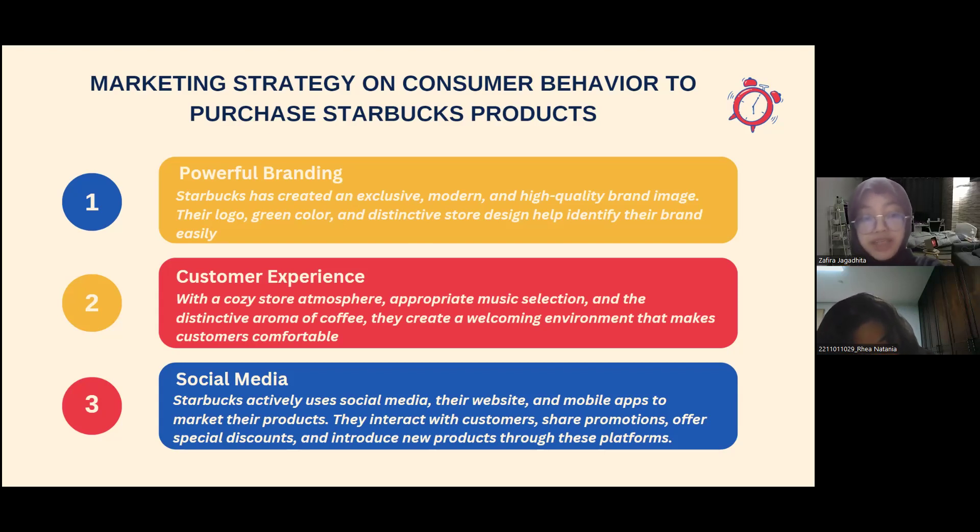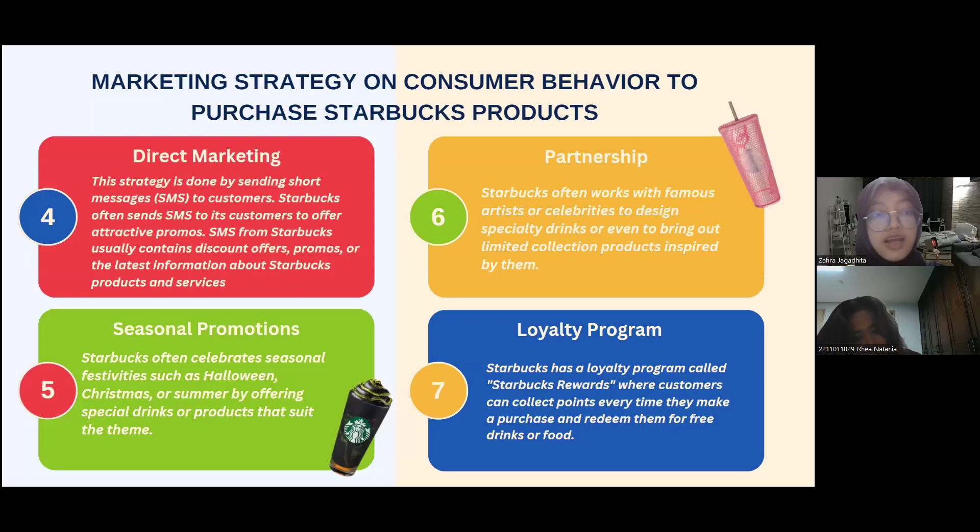The third strategy is social media. Starbucks actively uses social media, their website, and mobile apps to market their products. They interact with customers, share promotions, offer special discounts, and introduce new products on these platforms. There is also direct marketing — Starbucks often sends SMS to its customers to offer attractive promos, usually containing discount offers, promotions, or the latest information about Starbucks products and services.